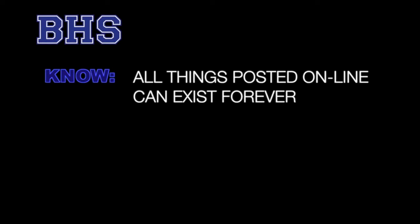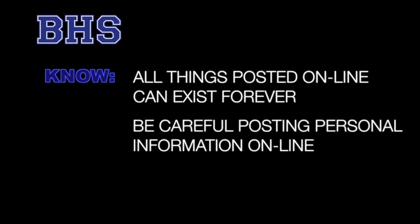We expect you to carry your device safely and to make sure you know where it is at all times. Do not leave your device unattended or allow others to have access to your device or your login information. Each time you use your device, you should ask yourself if what you are about to do is safe and appropriate. Ask yourself, would I do this in front of my parents, a teacher, or an administrator? Please know that all things posted online can last forever. Think about this before you post any personal information online, such as a photo, a phone number, or your address.